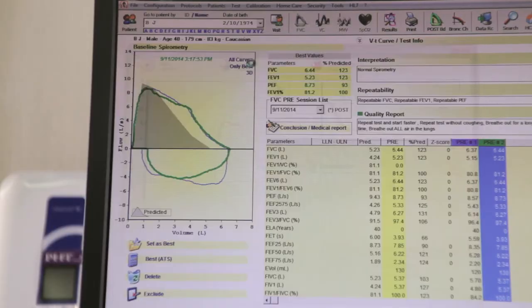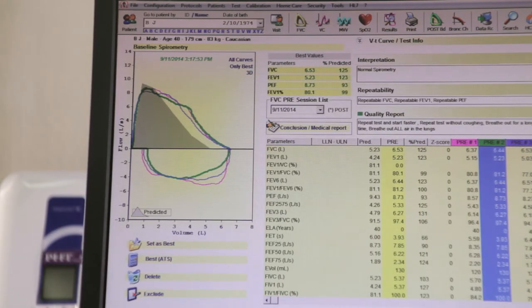Reference values are available for healthy populations based on race, ethnicity, and age. In patients with existing respiratory diseases, such as COPD, FEV1 has been used to classify patients by severity and disease progression.